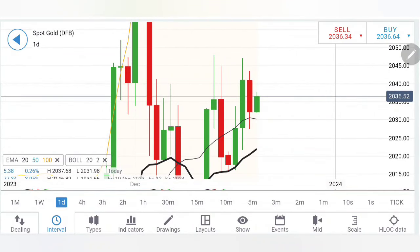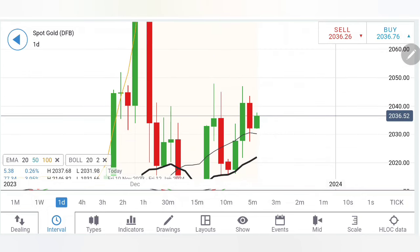Gold traded in a very narrow range and closed the day in red, par of levels again. I had mentioned 28-30 on the downside, 40-45 on the upside — precisely it respected the levels. I hope you all profited.